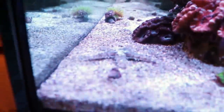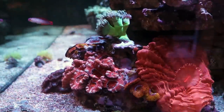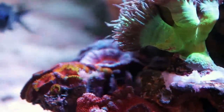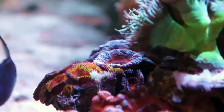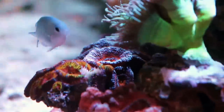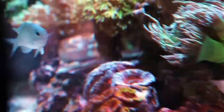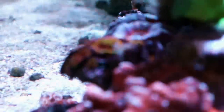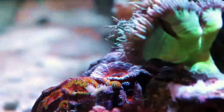The good is I got a sand-sifting starfish. The bad is he's missing an arm — I don't know what happened. The good is my acans look really happy. The bad is right there. Can you see it? The white, the skeleton, the little bit of tissue — that's my favorite acan in the tank. Acans usually do really well for me. It looks like it could have got stung, but there's nothing really around it that can sting it. There's another acan there and there, so it's a little bit weird to see exposed skeleton in that one spot.